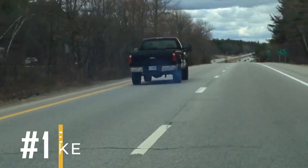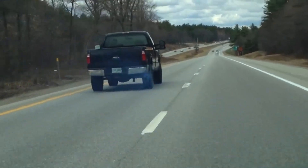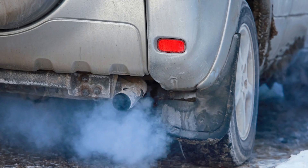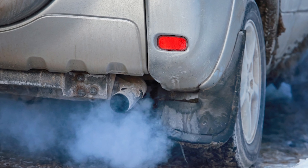1. Blue Smoke from Exhaust. If your car's piston rings are worn or damaged, they can let engine oil seep into the combustion chamber. Then when the oil burns during combustion, it produces blue smoke that you can see from the exhaust pipe.